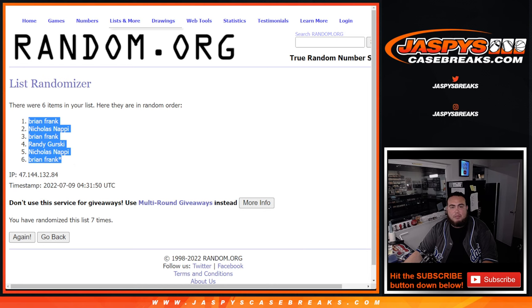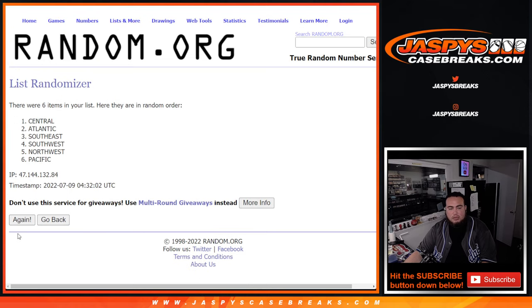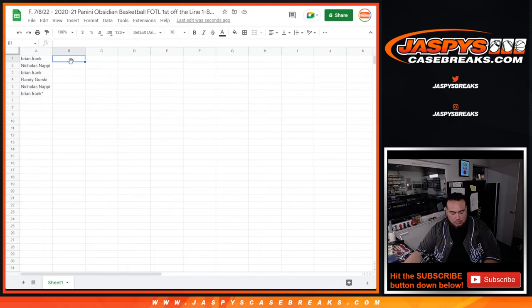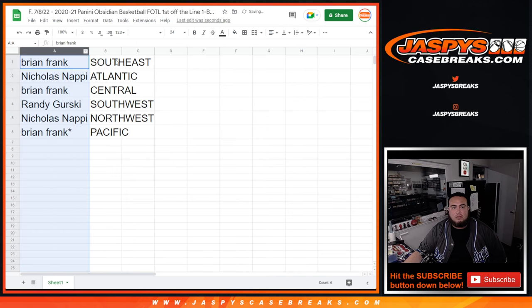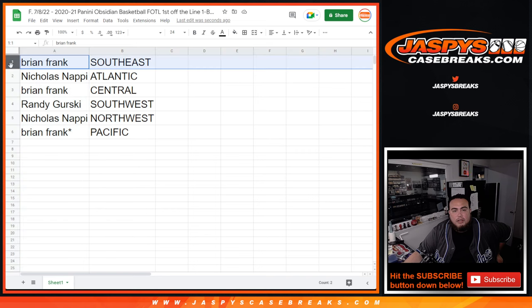Brian Frank at the top, down to Brian Frank at the bottom. Counting seven spots again: 1, 2, 3, 4, 5, 6, 7. Southeast down to the Pacific. So Brian, you have the Southeast. Nicholas with the Atlantic. Brian Frank with the Central. Randy with the Southwest. Nicholas with the Northwest. And Brian Frank with the Pacific.